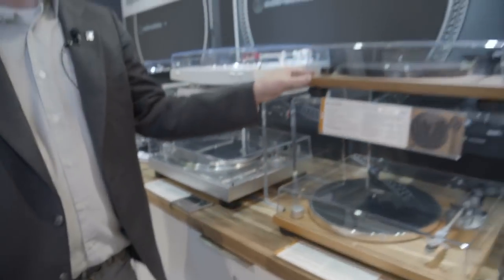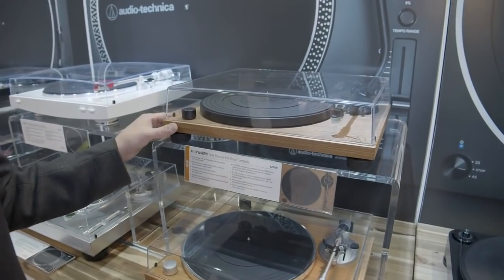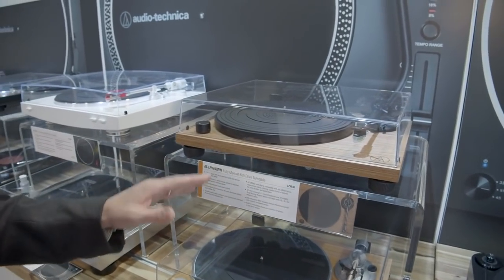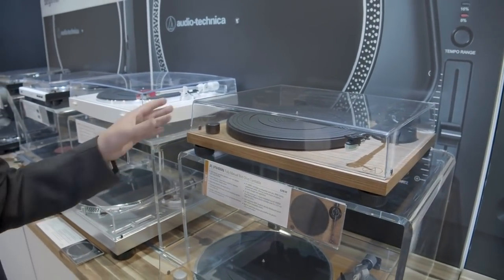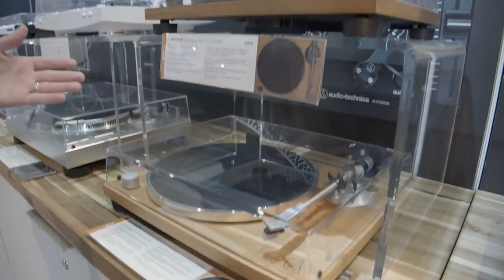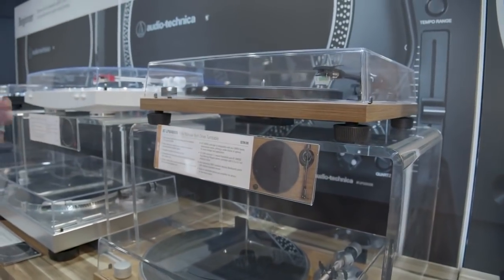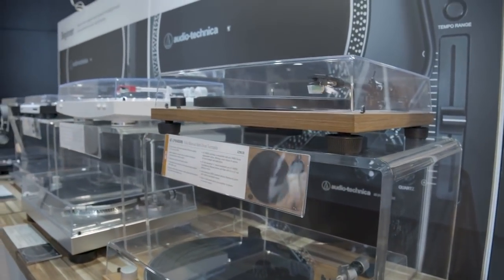Then we have two more turntables — these are more of your lifestyle, great-looking turntables. They're belt-driven and fully manual, so you need to know what you're doing, but they're really cool. This is the Walnut MDF and this is the Teak MDF, priced at $249 and $299 respectively — the Walnut is $299. Very cool turntables. As you can see, Audio-Technica is doubling down — tripling down — with a bunch of new turntables, and we're excited to check them out this year.